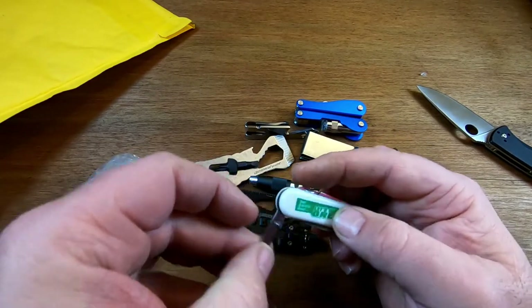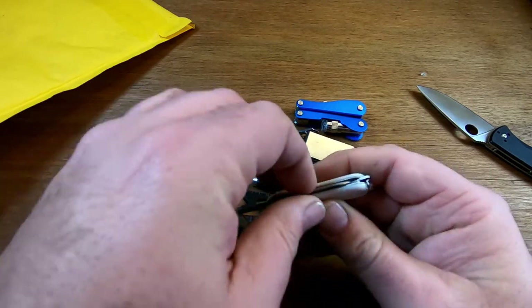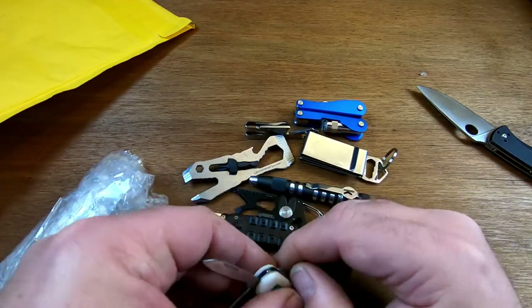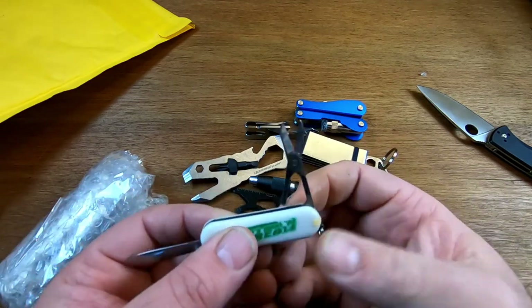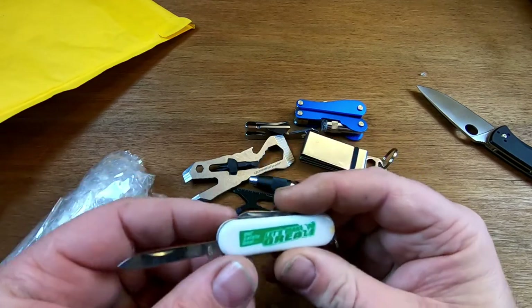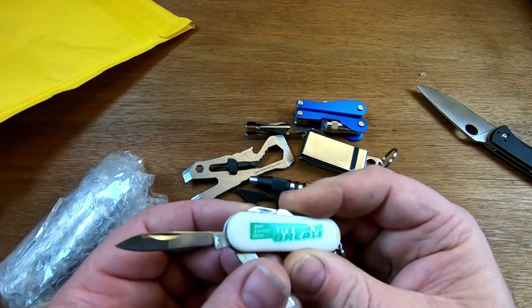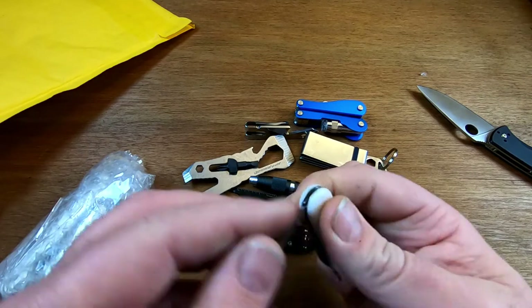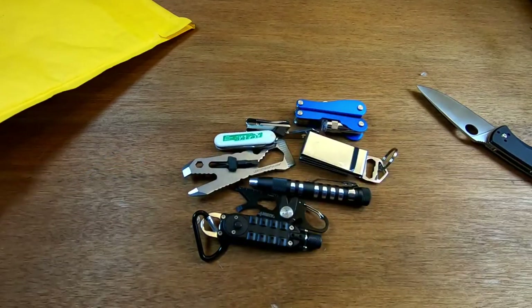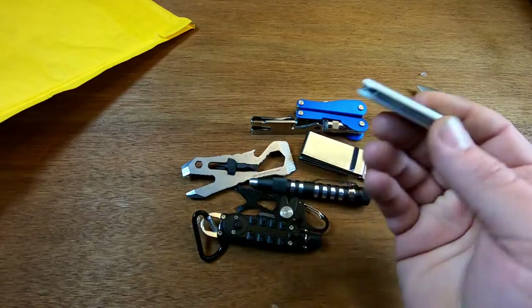Got this little Swiss Army knife-type thing — made in China, so not a real one. It's got a little blade, a nail file, scissors, tweezers, and a toothpick. There was also a little safety promotional item from some company in there, which is kind of cool. This would definitely sharpen up nicely — good candidate for an Altoids tin.